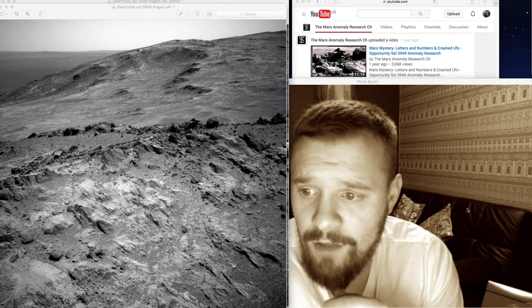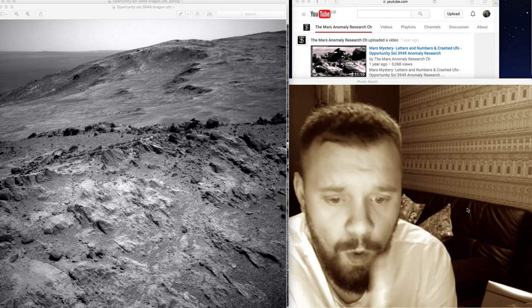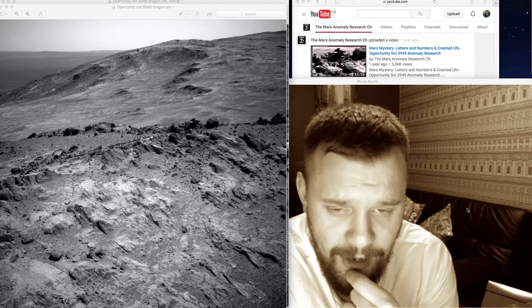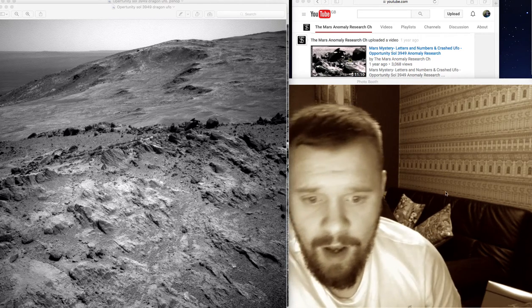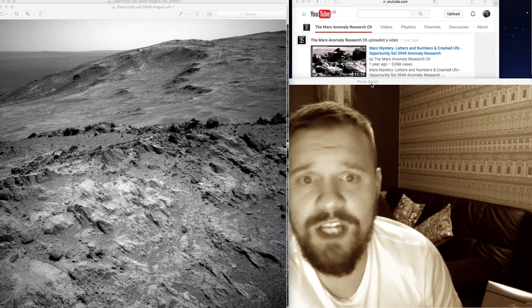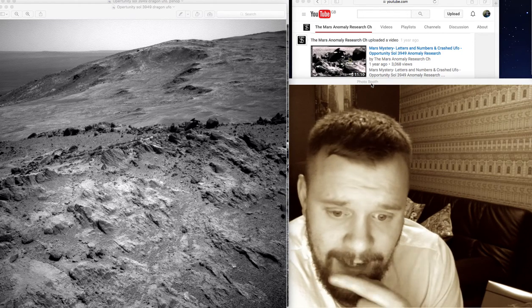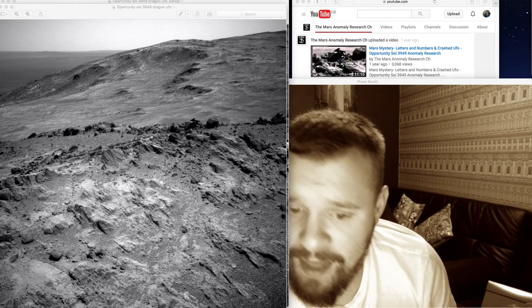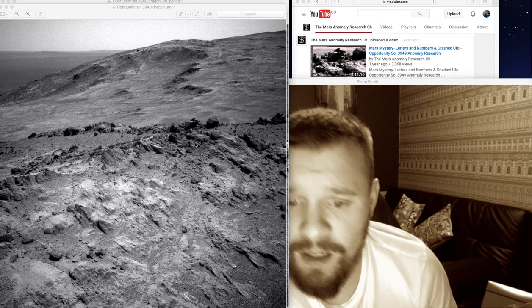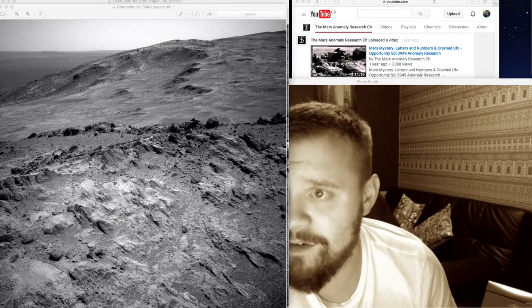Good evening folks, Alvis51 here. I watched a YouTube video about one year ago which I was really impressed by. It's the Mars Anomaly Research Channel Truthseekers, and this guy points out this particular Sol number, which is Opportunity Rover Sol 3949.